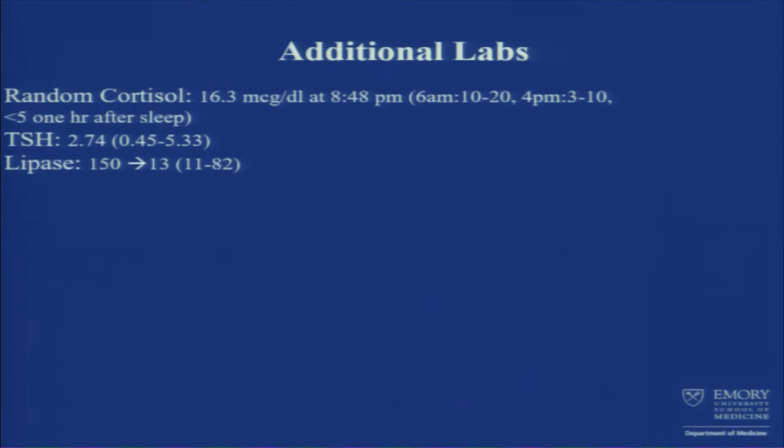Based on the images, we got further workup. Because of his adrenal hemorrhages, we got a random cortisol around 9 p.m. Reference ranges: early morning is 10 to 20, around 4 p.m. is 3 to 10, and one hour after sleep is around 5. It wasn't bad. TSH was fine.